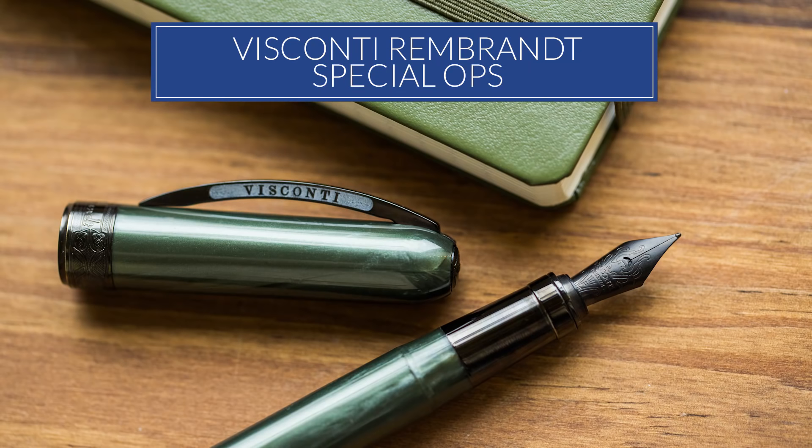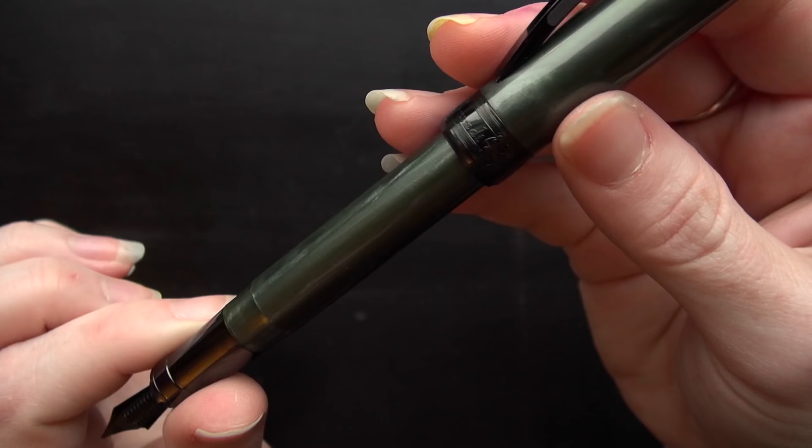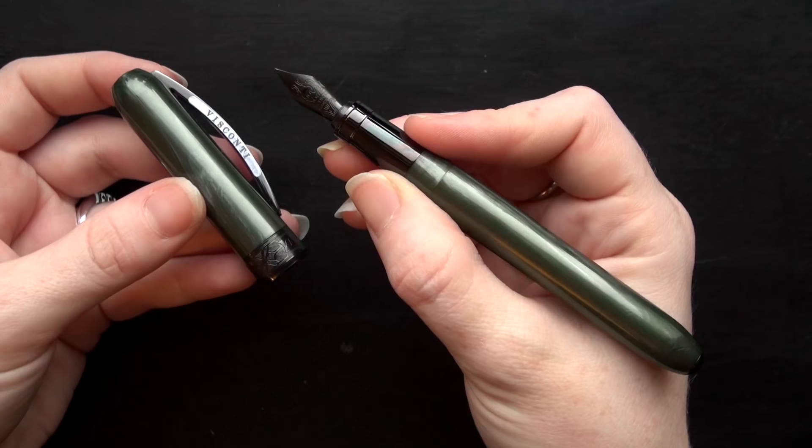Number eight is the Visconti Rembrandt in Special Ops. The Rembrandt is Visconti's most affordable pen, which is always popular, and the colors that came out with this were awesome. We always do well with stealthy pens, and this nice olive green with a swirl in it and the blacked-out trim was really good. Visconti nailed it with this one.